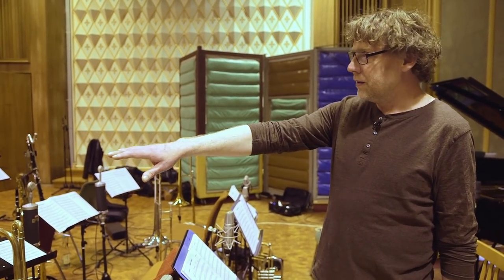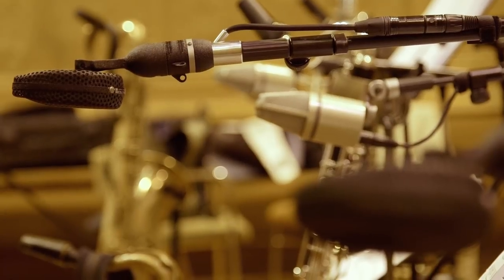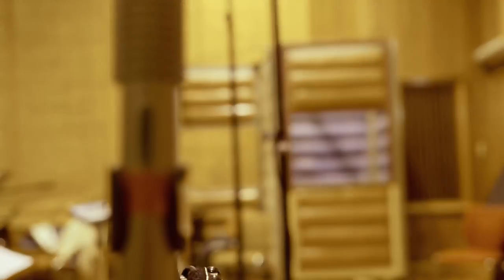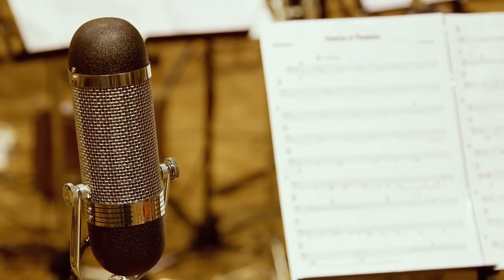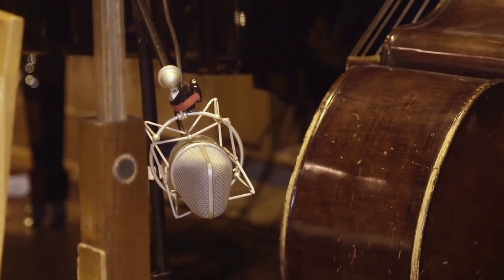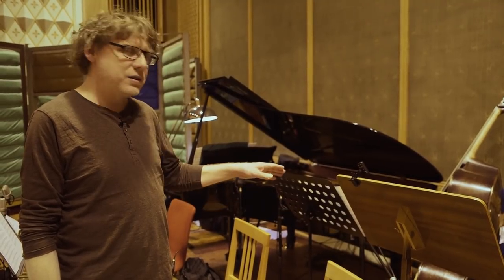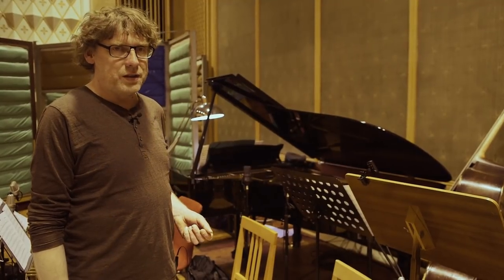A lot of instruments are recorded with ribbon mics from Coles, Royer, and AEA. All these ribbon mics are great. I also like to put a microphone inside the bass — then I have a pure acoustic bass sound with no pickup, no line signals, only the acoustic signal. It's a good choice for getting a good acoustic bass sound.